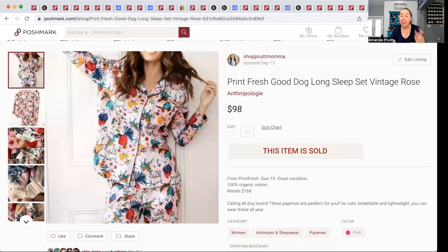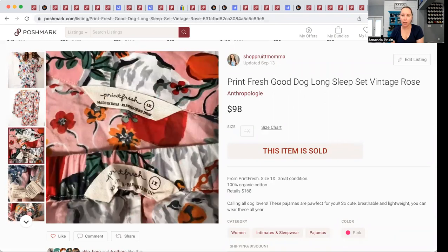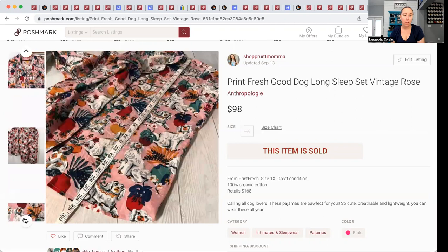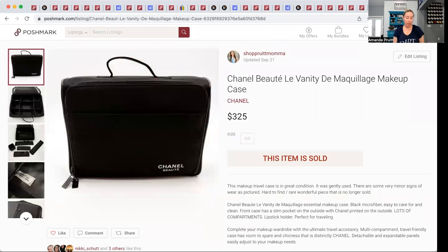Back to Poshmark for the final two. This came in the same Fun Box as those UGG earmuffs — $3.10 into this pair of Printfresh pajamas. Put this brand in your memory bank: Printfresh. This particular one was sold through Anthropologie and had these adorable dog prints. These retailed for $168 and sold within 24 hours for $98, giving me a profit of $75 after everything — which paid for both Fun Boxes I opened that day.